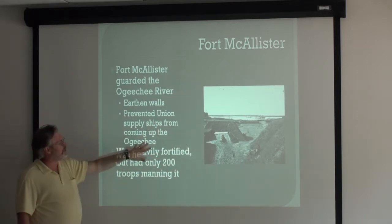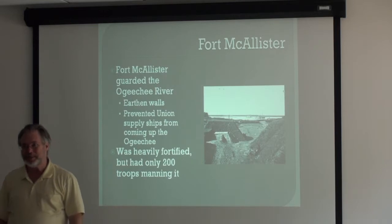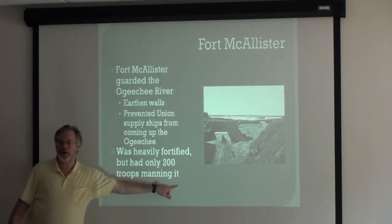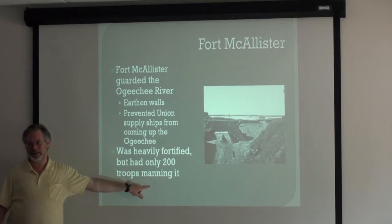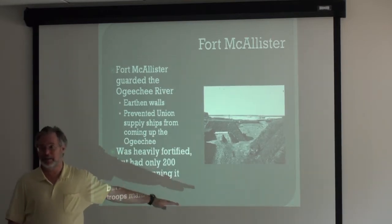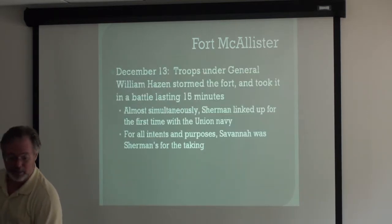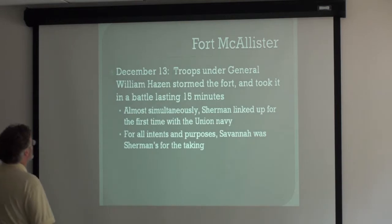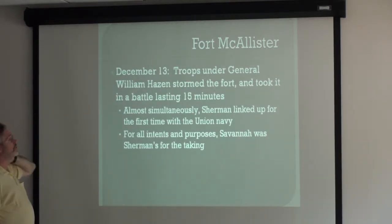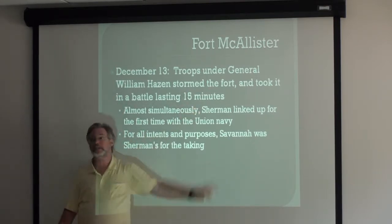Fort McAllister is preventing Union supply ships from coming up the Ogeechee, and Sherman is not pleased. The Confederates only have 200 troops — 200 troops — yet this is the gateway to Savannah. Sherman knows if he takes McAllister, Savannah is taken. On December 13th, troops under General William Hazen — of Pickett's Mill fame — storm the fort.